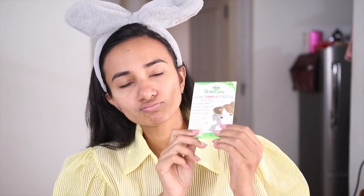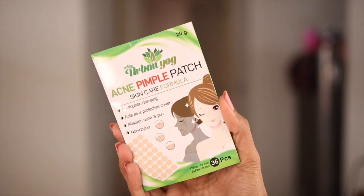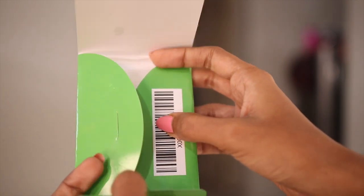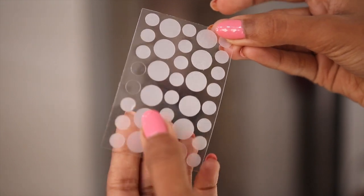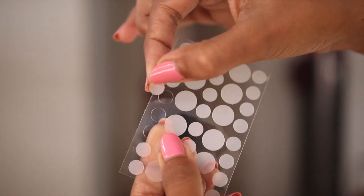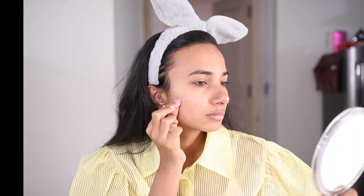Now I am going to tell you about pimples. I am taking Urban Yoke Acne Pimple Patches. These are 100% hydrocolloid patches which are invisible on your skin. These are stickers — you put them on your cystic acne or active acne. You sleep with them on, and when you remove them in the morning, you will see that the fluid from your active acne has been absorbed.